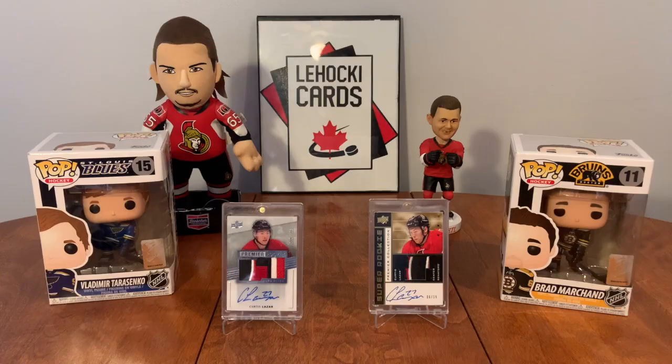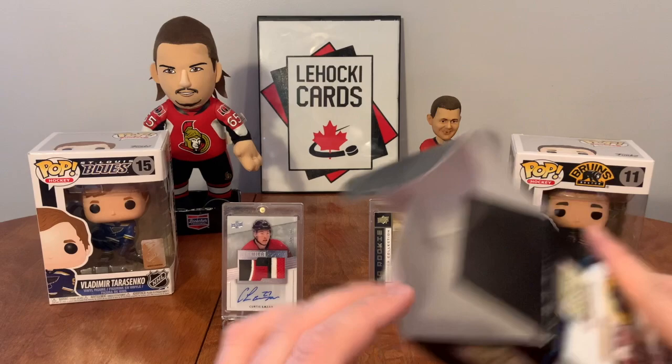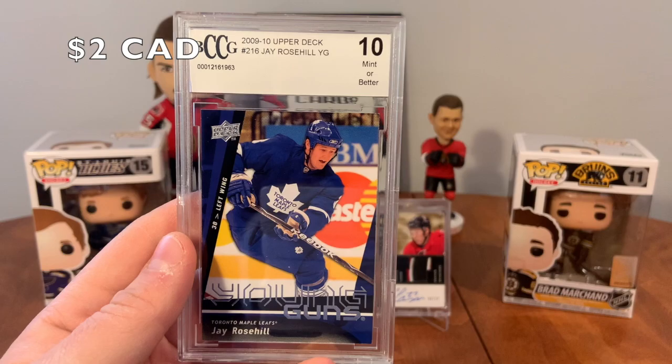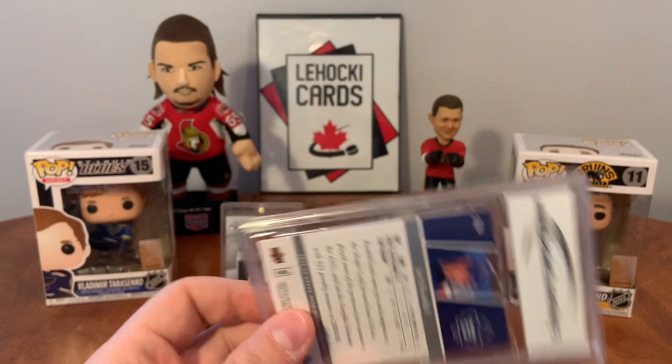All right, now let's do the Young Guns in here first just to get that out of the way, then I'll open that pack for some suspense. J. Rosehill Young Guns. Well, it's a Leaf - it's a graded Young Guns. I'm sure somebody out there wants it, just not me.